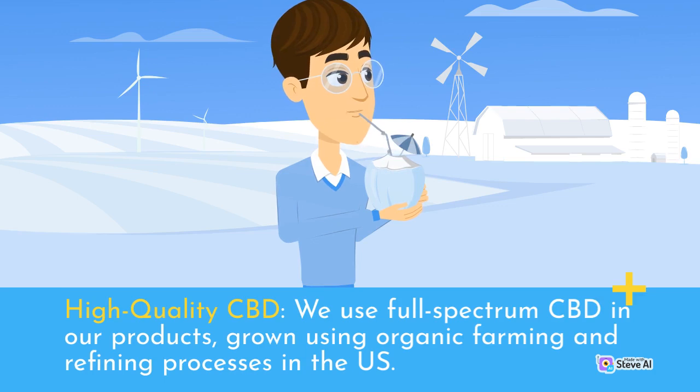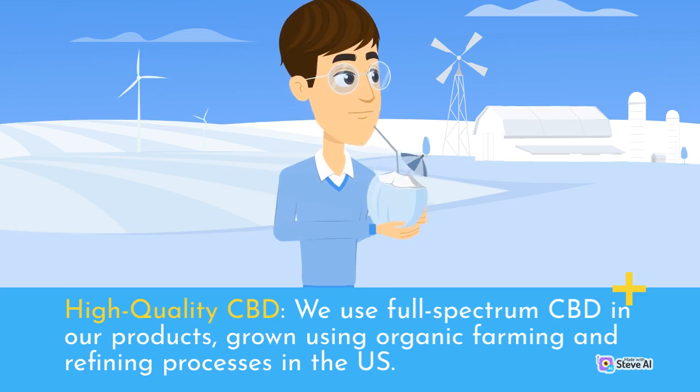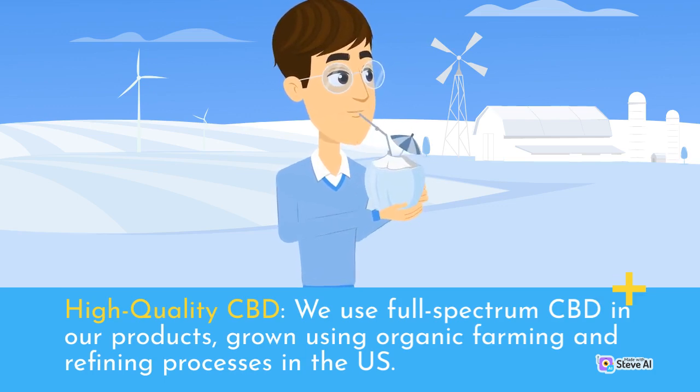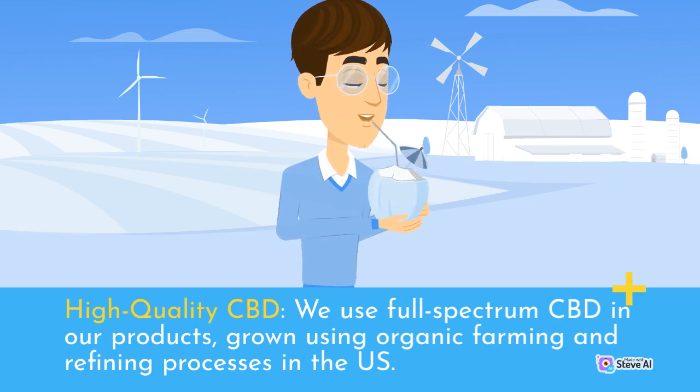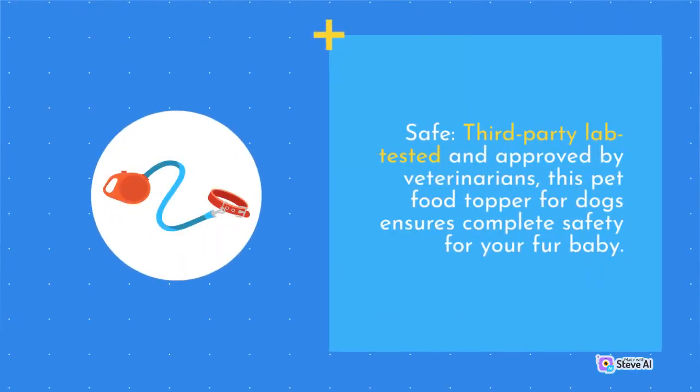High Quality CBD — we use full-spectrum CBD in our products, grown using organic farming and refining processes in the U.S. Safe — third-party lab tested and approved by veterinarians, this pet food topper for dogs ensures complete safety for your fur baby.